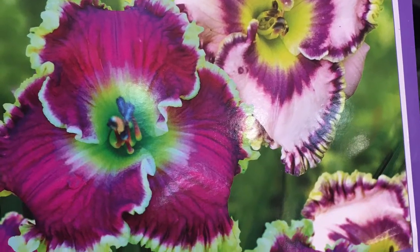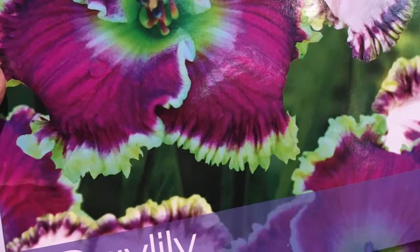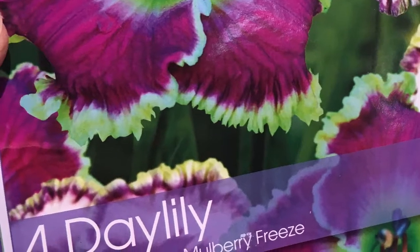This one — who can resist that ruffled edge with that green border? Oh my goodness, this one is going to be super pretty to see bloom.